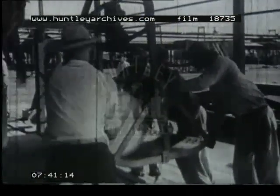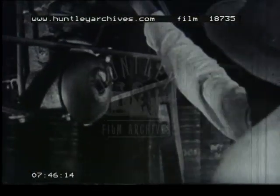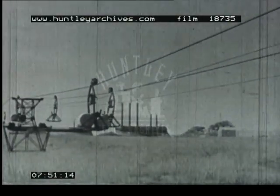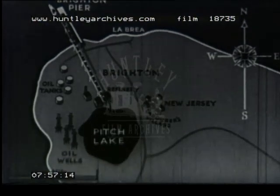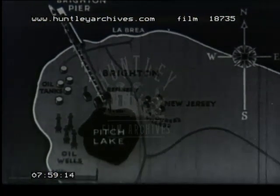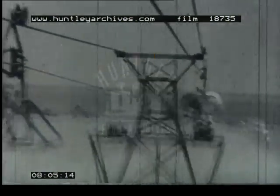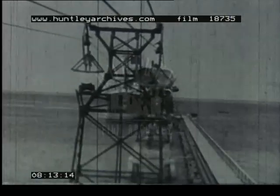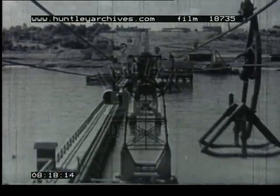He controls the flow of boiling hot pitch so accurately as to just fill each to the brim. When the pitch has set in the barrels, they are loaded onto an overhead conveyor, automatically weighed, and sent on their journey down to the loading pier, which takes 20 minutes. The map shows the direct route taken by the conveyor from the refinery to the pier head. Here it passes the spot where in 1595 Sir Walter Raleigh landed and was the first to discover the huge lake of asphalt. In his diary he wrote: 'We made trial of it in trimming our ships to be most excellent good and melteth not with the sun as the pitch of Norway.'